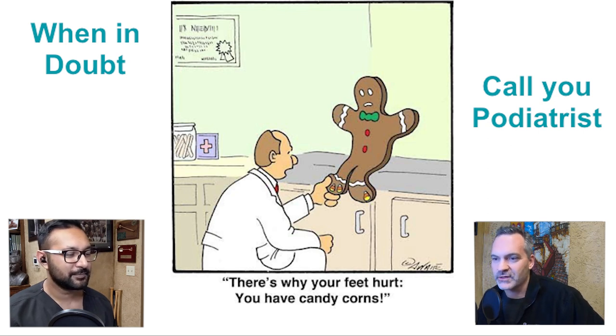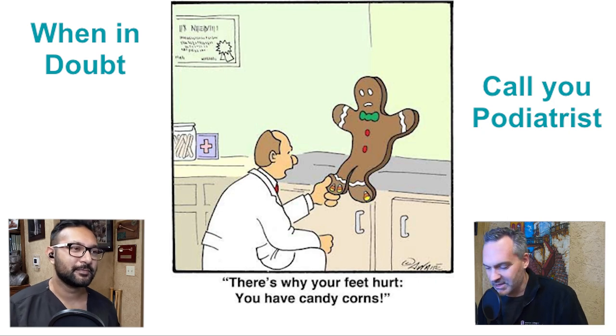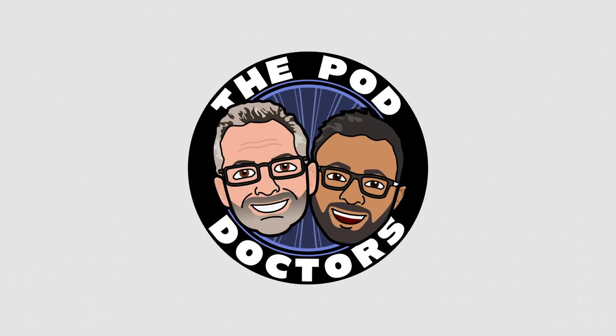Thank you very much, Dr. Hussain, for this primer on annoying skin lesions and what you can do about them. When in doubt, call your podiatrist. Thank you very much for joining us this week on The Pod Doctors — we'll see you guys next time. Take care. We are The Pod Doctors.